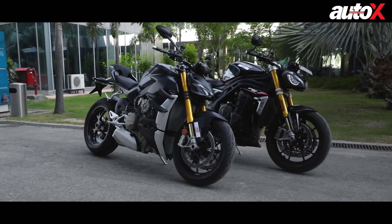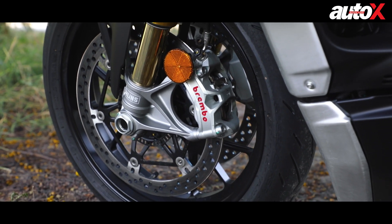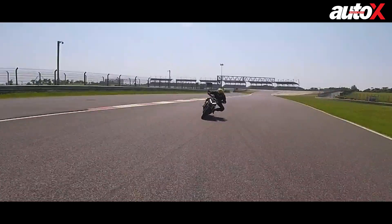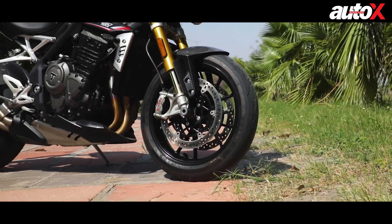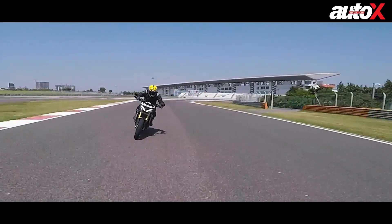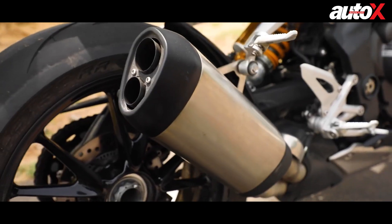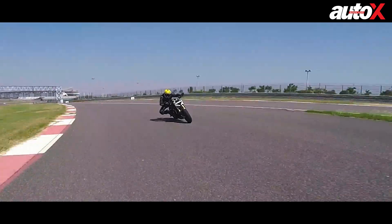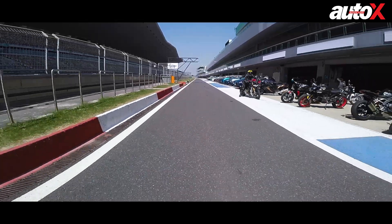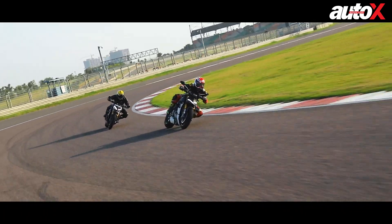Both the Streetfighter and Speed Triple are equipped with Brembo Stylema monoblock calipers. While the Ducati has bigger discs up front, the brakes on the Triumph offered more feedback and consistent bite. The Triumph's Metzeler Racetec RR K3 rubber also seemed to offer slightly better grip and more feedback than the Pirelli Diablo Rosso IIs on the Streetfighter. As for the exhaust note, the Triumph produces a deep and raspy inline shriek with a sweet induction noise as the revs climb, while the Streetfighter produces loud, violent and guttural noises right from the word go — more drama and theatre.